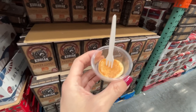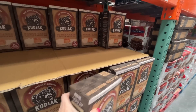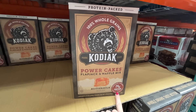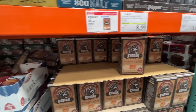Second sample of the day — Kodiak Cakes! These are great, I used to talk about them more. They're power cakes with more fiber and protein than a normal pancake. Taste delicious — buttermilk for the win!